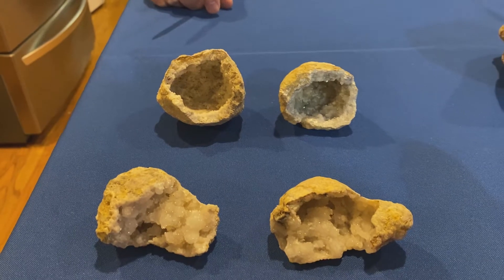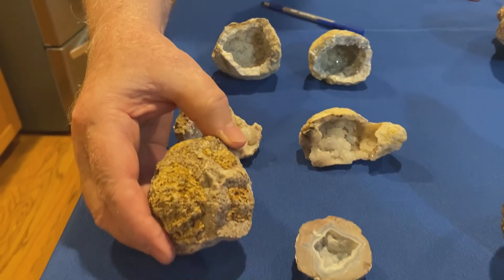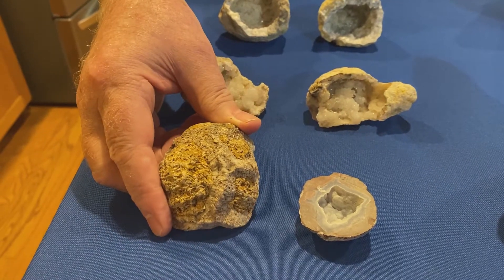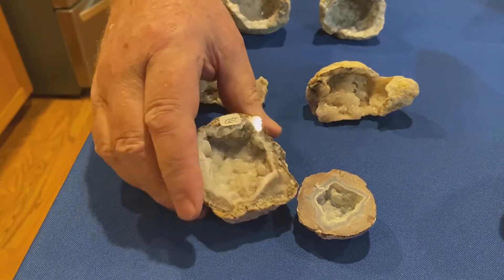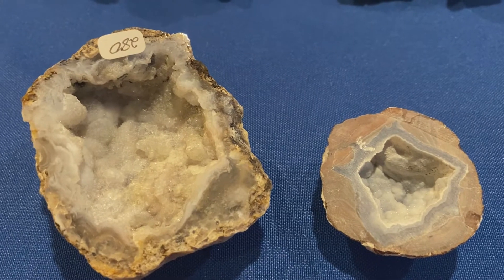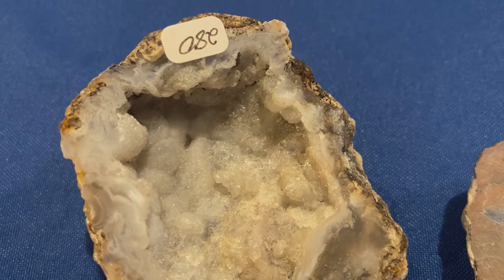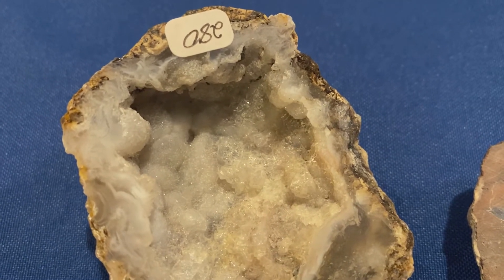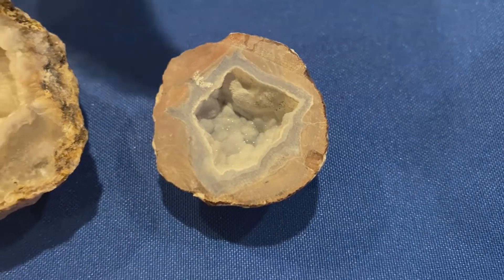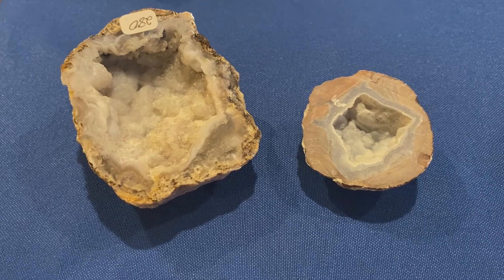Geodes can also be volcanic. These geodes are rhyolite lava — rhyolite is a light-colored lava with a lot of quartz, so it makes sense the centers are filled with crystals. These are a particular kind called a dugway geode — technically a hollow volcanic geode. They have a very pretty blue outline, and sometimes the crystals also approach a color of blue.